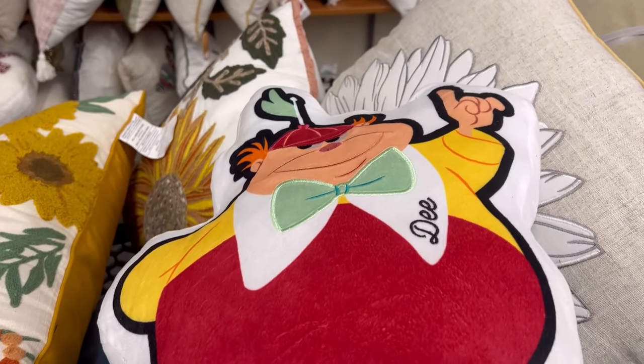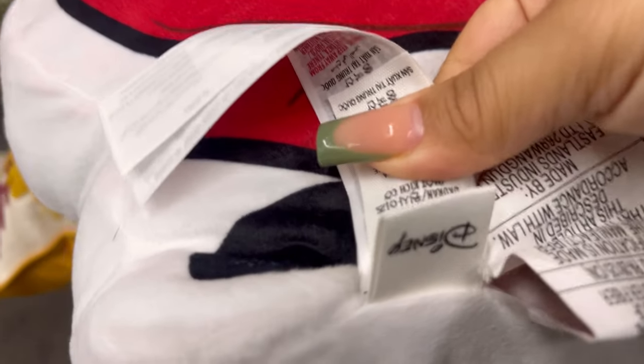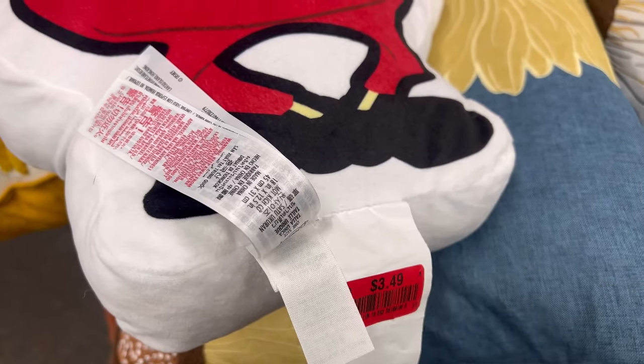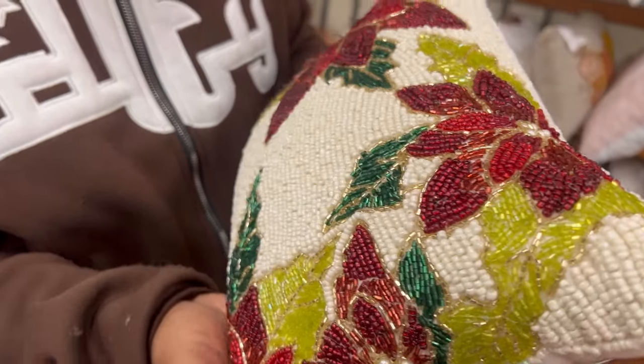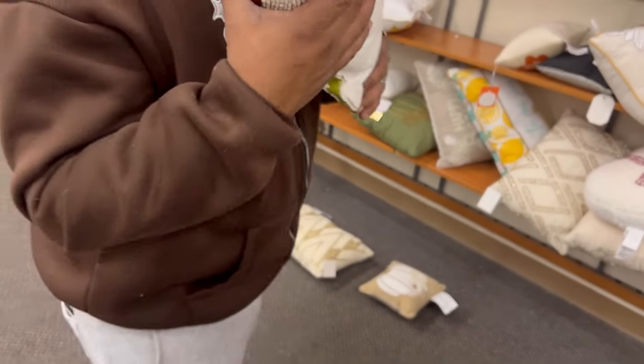By the way, this Tweedledee and Tweedledum Disney pillow — it's a Disney pillow — is three dollars and forty-nine cents. That's that old-school grandma's house at Christmas vibe. How much is this? Six dollars and forty-nine cents.